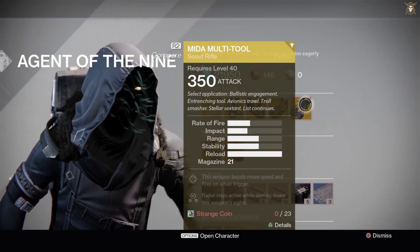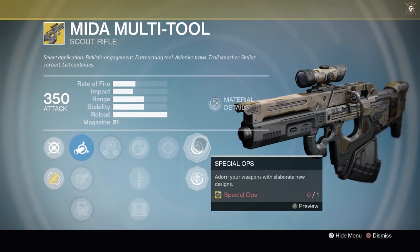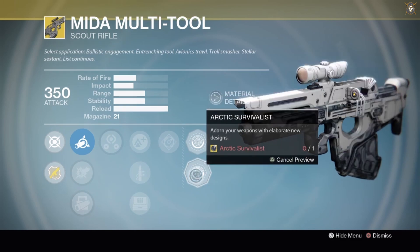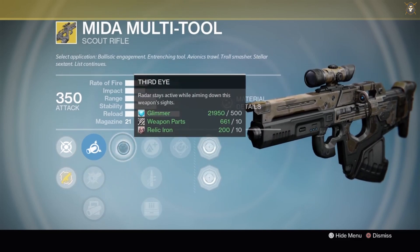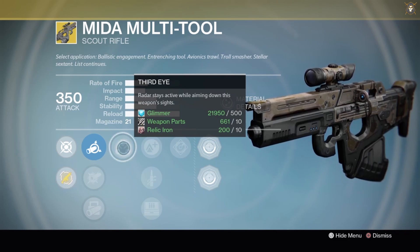He's got the Mida Multi-Tool Scout Rifle for 23 Strange Coins. Pretty good scout rifle to have. This is what the weapon ornament looks like. A great perk here — your radar stays active when you're aiming down weapon sights, so you can always tell if there's an enemy near you or a Crucible player nearby when playing Crucible.